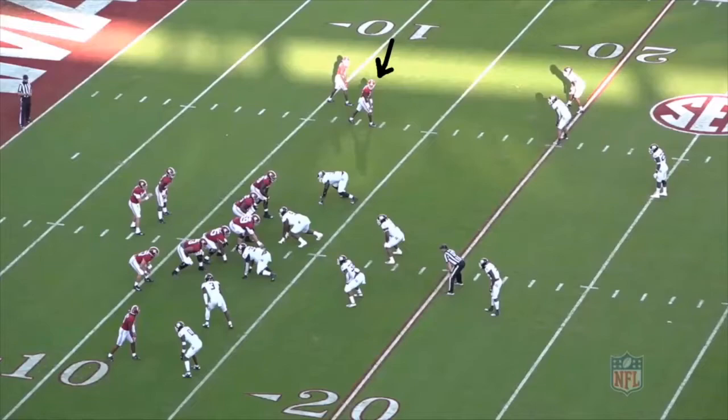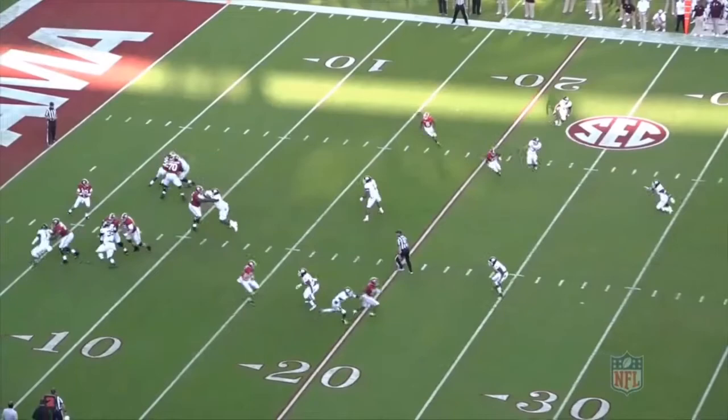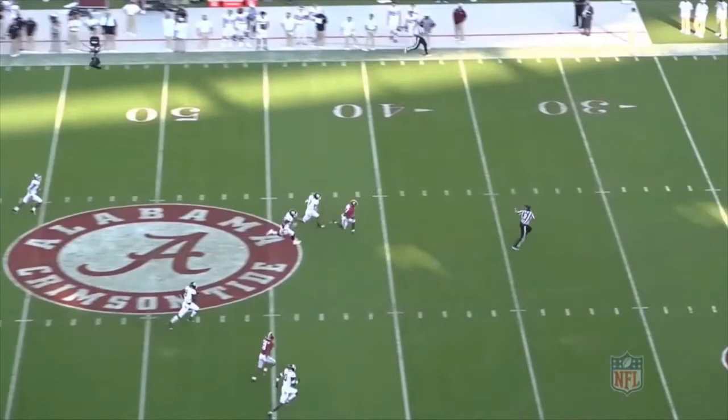This time Waddle is wide to the left of the formation on the line as the number two, running a sluggo. He fires off the line and is incredibly fluid in his route running and crisp in and out of breaks. This allows him to perfectly sell the slant and then break vertical. His acceleration and speed creates massive separation between him and the defenders. He has to slow down slightly and wait for the ball, but once he makes the catch he's able to get back up to speed and run away from the defense for a long touchdown.